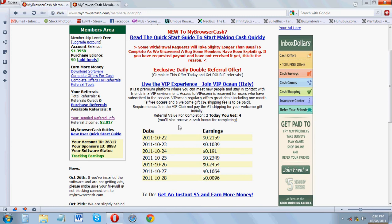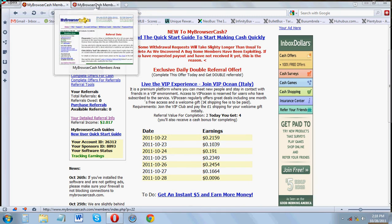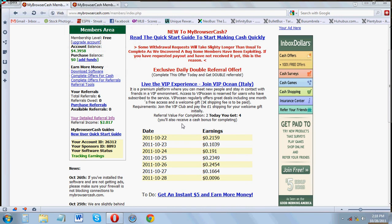I started using a new internet browser called Opera and disabled all pop-ups, so no ads from MyBrowserCash. I still get about 20 to 25 cents a day.